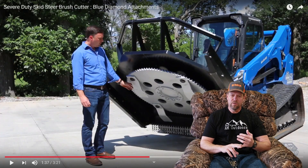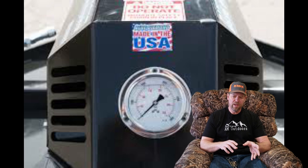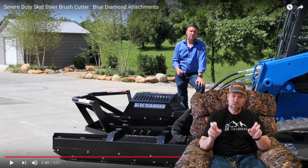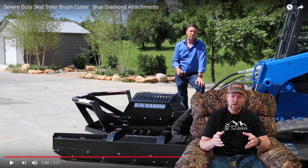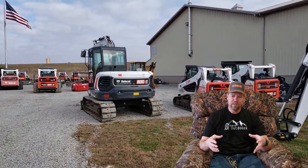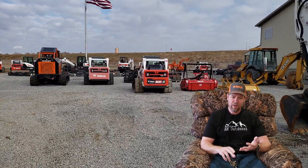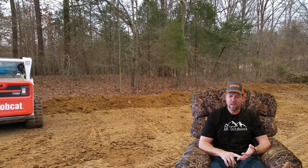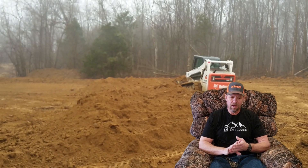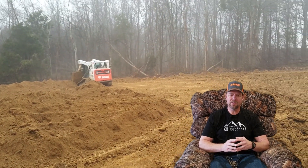We're getting the Blue Diamond severe duty brush cutter — he's saving us money on that. I quoted it out elsewhere and we're getting it for $2,500 less than the best quote at another place. I'm also getting a Bobcat 4-in-1 bucket, where he's cutting their margins near cost. The add-ons include a Bluetooth radio, backup camera, side lights to work at night more safely, and rear counterweights. So the Bobcat is going to come in at the mid-9,000s for weight.